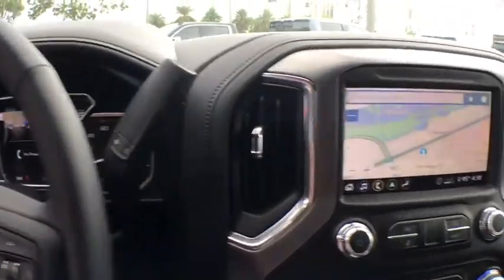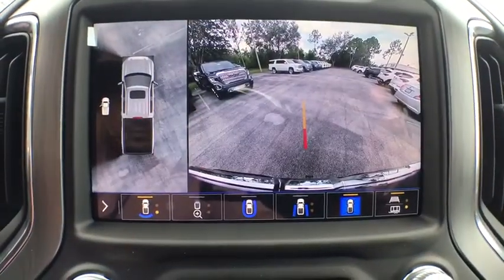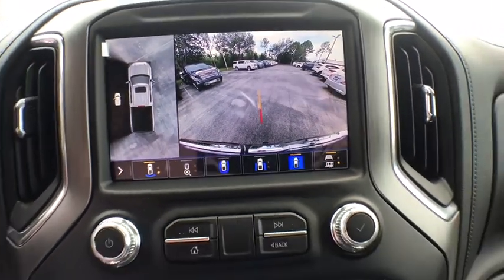Active suspension system, universal garage door opener, heated steering wheel, heated front seat, compass, power windows, power door locks, rear window defroster, and security system.